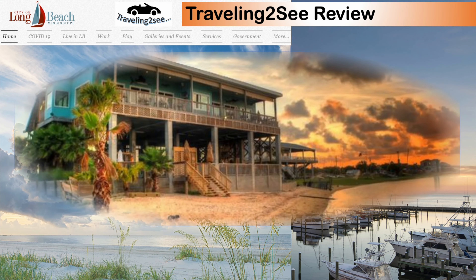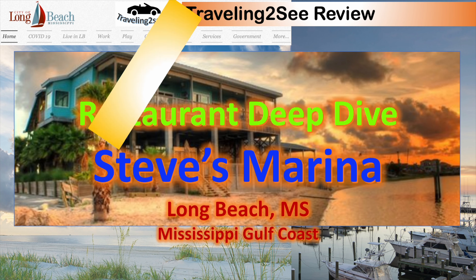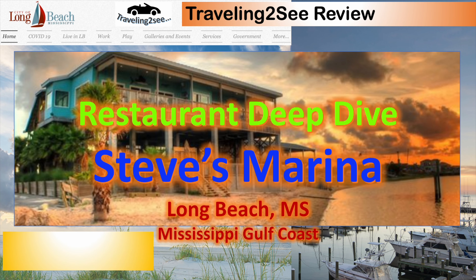And this is me and my darling — always happy to be down on the beach. Sure hope this was useful to you, our deep dive look at Steve's Marina restaurant in Long Beach, Mississippi. Traveling to See — we love to travel, love to share. Traveling is great on land, sea, and air.